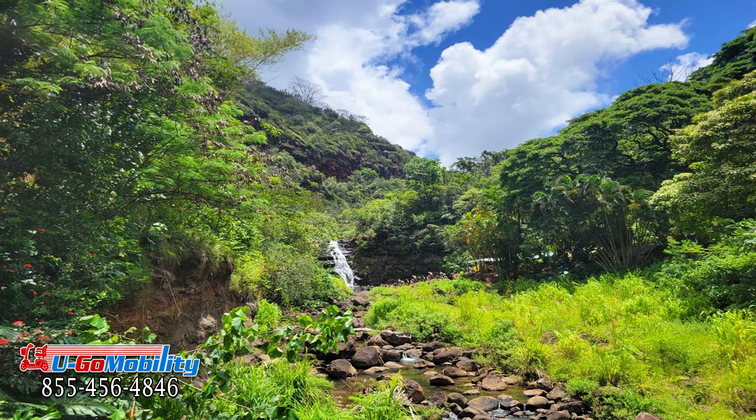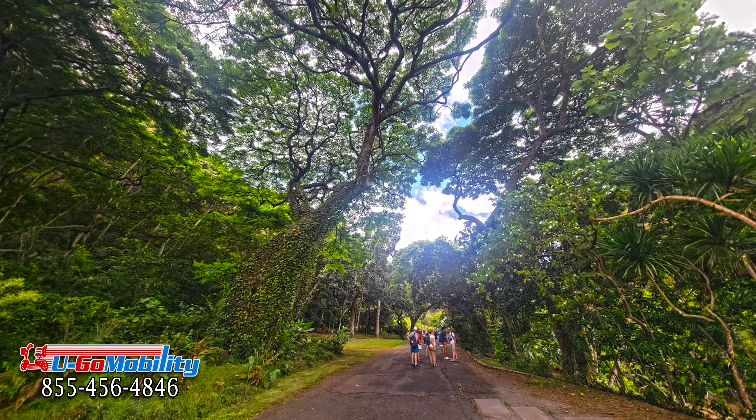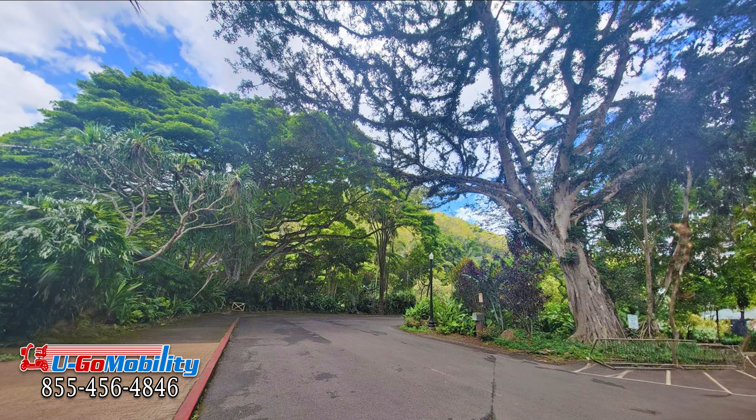Navigating Waimea is a breeze with mobility-friendly paths, and for those mild inclines that might be tough for manual wheelchair users or their helpers, YouGo mobility scooters have got you covered. Now let's uncover some must-visit spots.